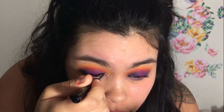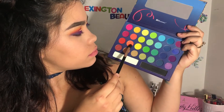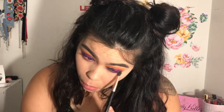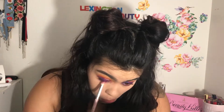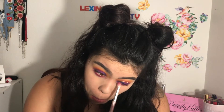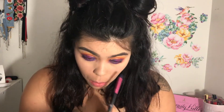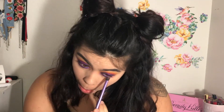Then I'm going to be going in with my NYX Vivid Brights liner — I had to bend down to apply it since I couldn't do it on camera — and I applied that halfway on top of my crease to give it a nice look. For the lower lash line I'm reapplying all the same shades: orange, then red, pink, and then blue on top. I really smoked it out and I really like how it came out.